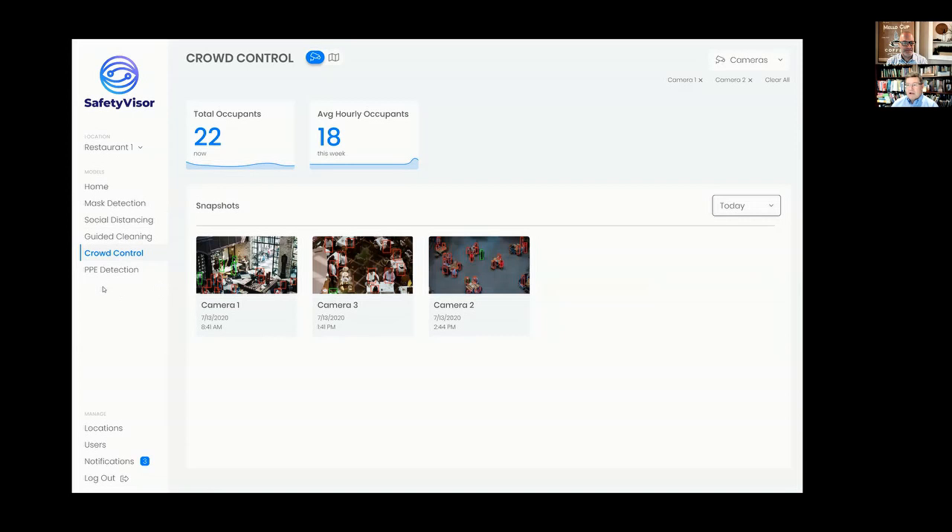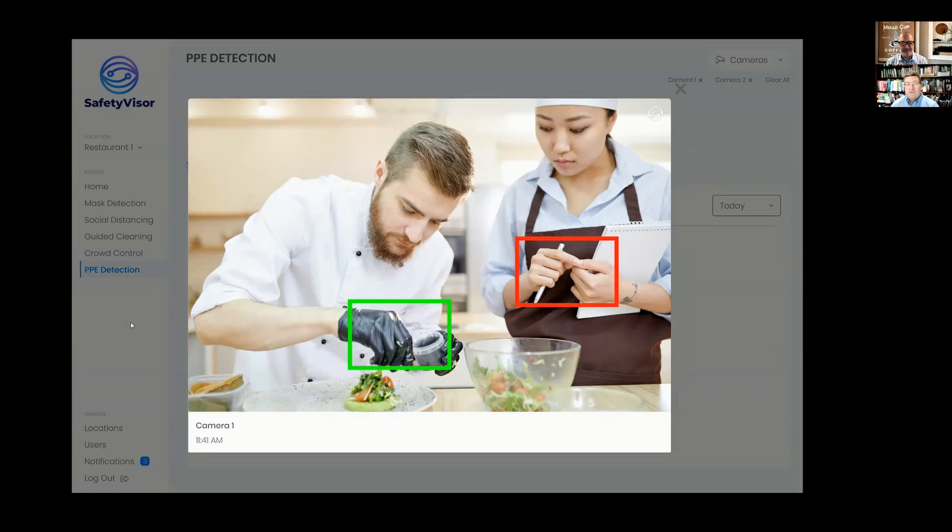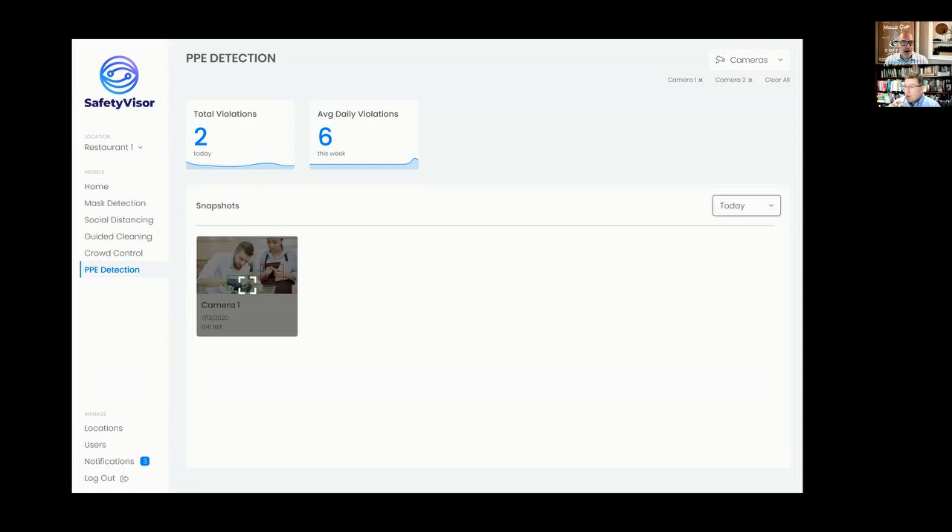Beyond things like masks, we can also look at — and this came out of something we did in the food processing industry — making sure that people who are handling food are wearing gloves. We can extend that with other different solutions as well. Lots of capabilities and a lot to show in under two minutes, but I hope people will get in touch if they want to learn more about how Safety Visor can help them return to work safely. That was fantastic — thank you very much, John. We'll give everybody the opportunity in the description to find the contact info to get ahold of you and learn more about Safety Visor.